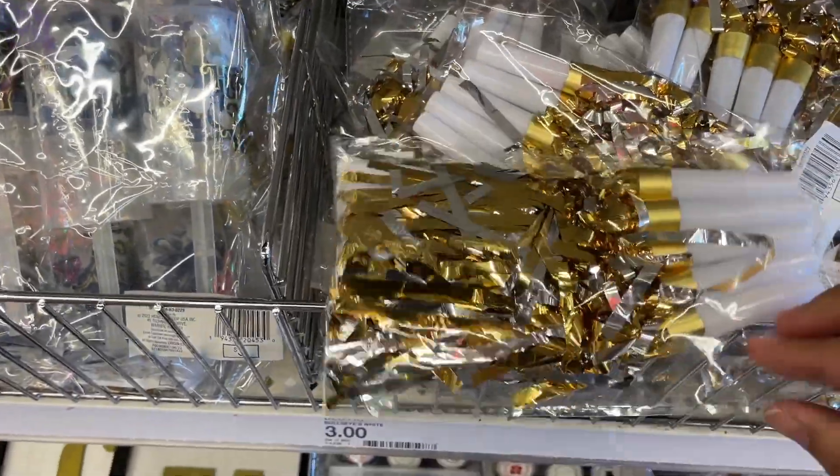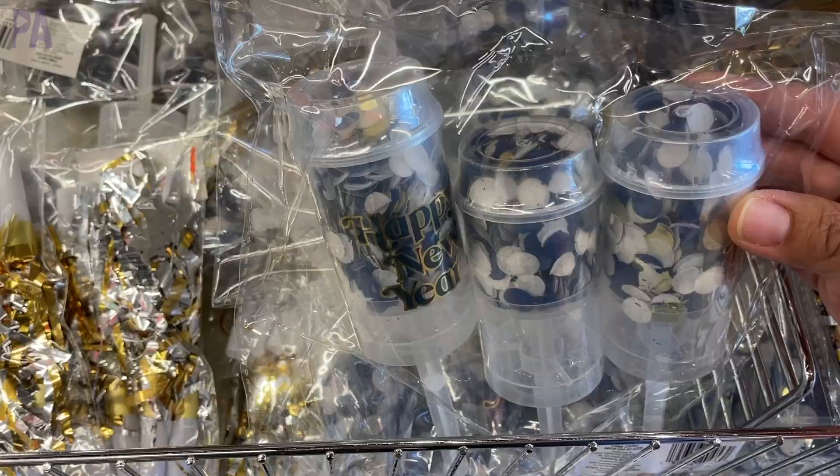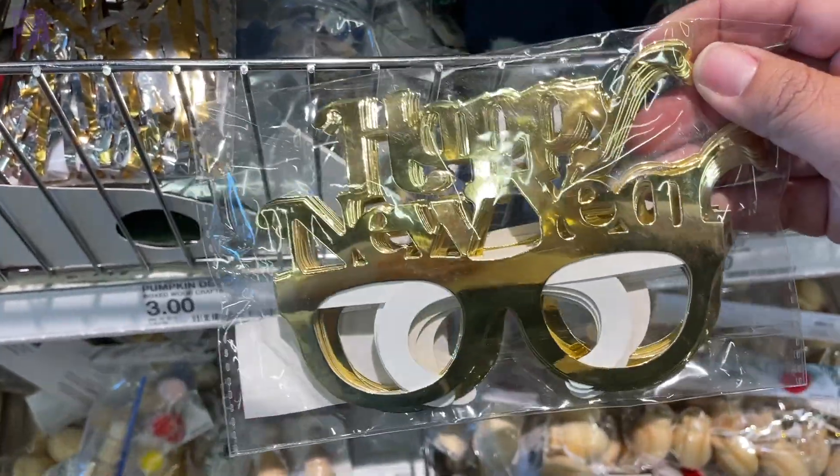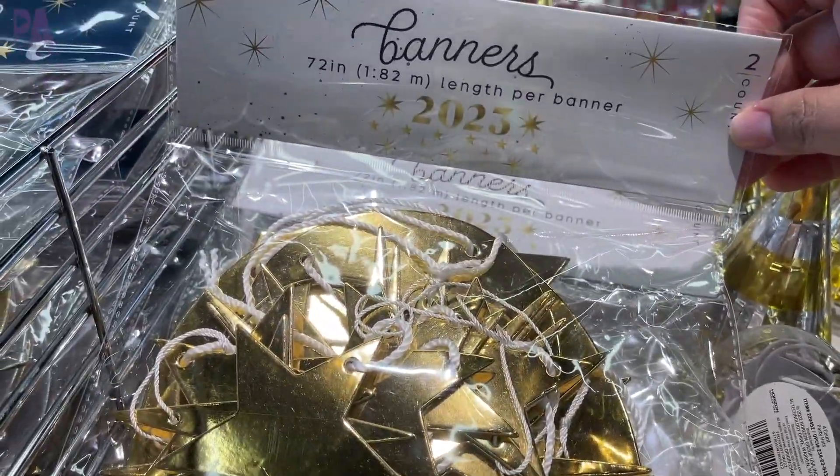Let's not forget about the New Year because that is coming quick. Some really fun New Year's Eve supplies in some of the stores too. So if you see them, pick them up because these usually fly out the window.